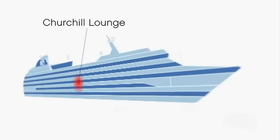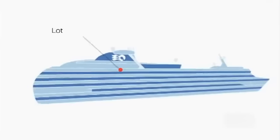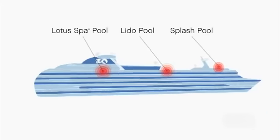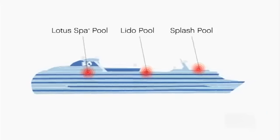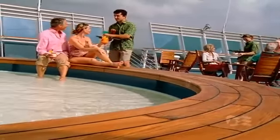On Promenade Deck, enjoy a cigar in the dapper Churchill Lounge or explore the outer decks and discover delightful freshwater pools. Nestled near the bow is an inviting splash pool.